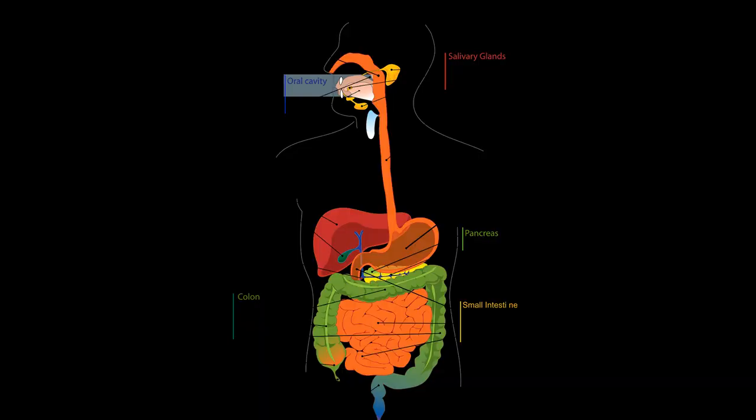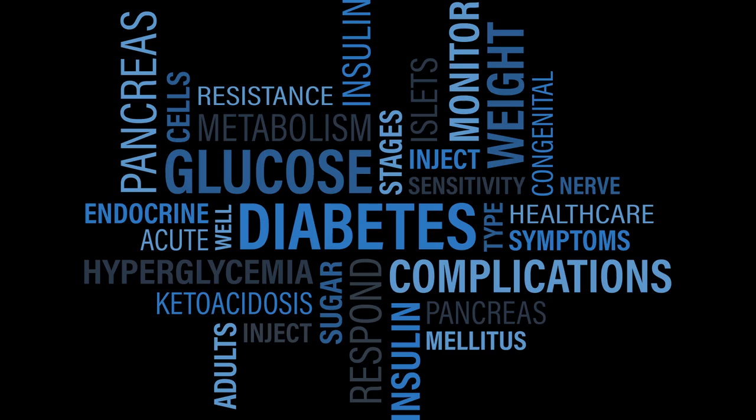The solar plexus chakra corresponds to the liver, intestines, upper spine, stomach, bladder and pancreas. Issues in this area could include diabetes, digestive and stomach problems and liver problems.